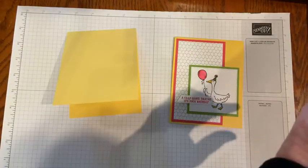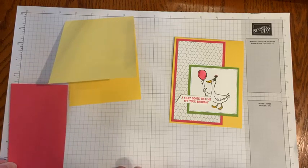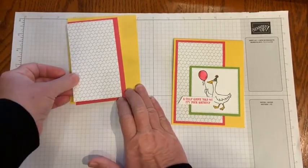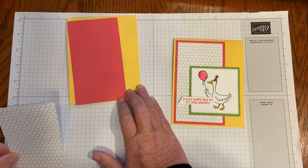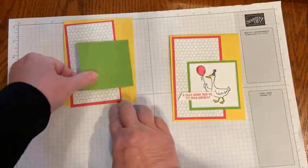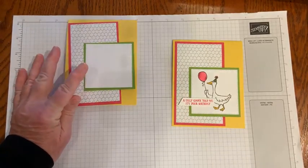The other pieces I have here: Melon Mambo is the base and that measures five and a quarter by three. Then we have a piece of designer series paper that's two and three quarters by five. Then Granny Apple Green at three by three. And I have a stitched square from the Stylish Shapes die, about two and three quarters by two and three quarters.